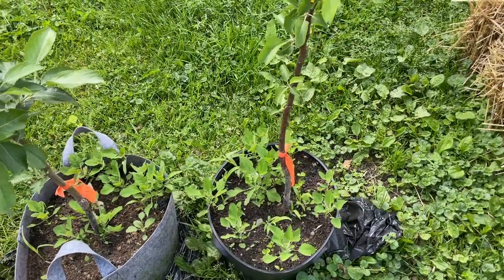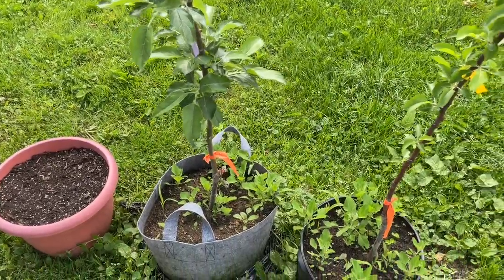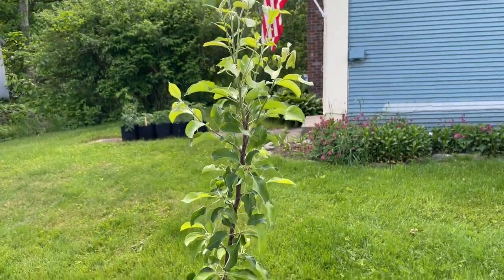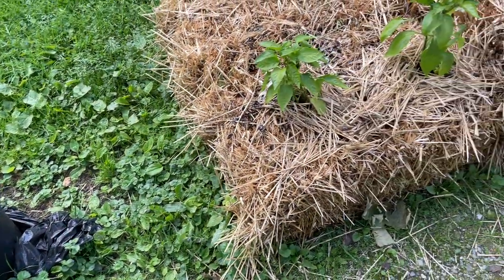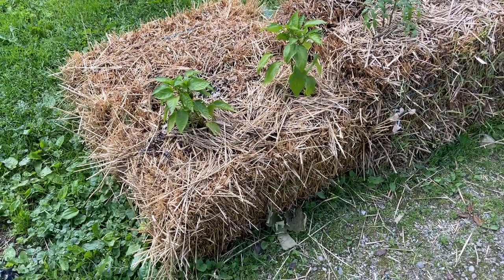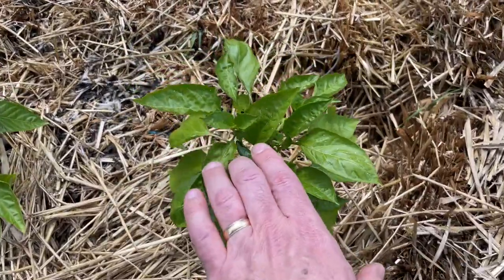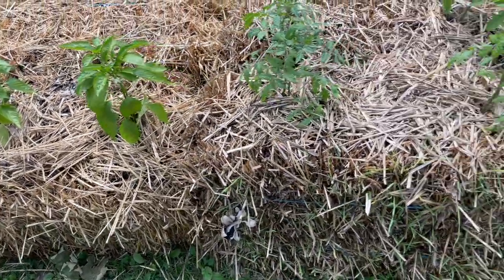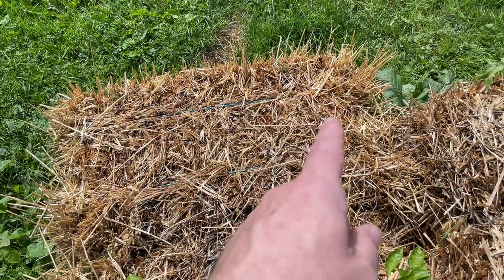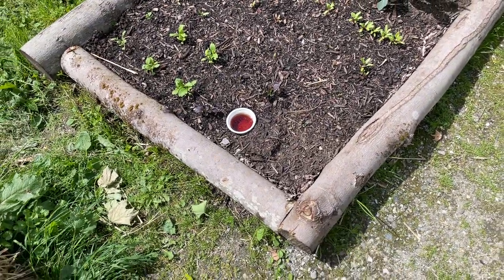We have two apple trees waiting to go in the ground - we're waiting for the tractor to get back so I can dig the holes. One is a Roxbury Russet, which is an apple I really enjoy, and the other is a Gold Rush, which is a very sweet yellow apple the wife would probably enjoy. Next up we have some straw bales - I've never done straw bale gardening before but I saw it online. We have a couple of pepper plants in there, one already has a little bell pepper and another has a chili, plus a couple more tomatoes.